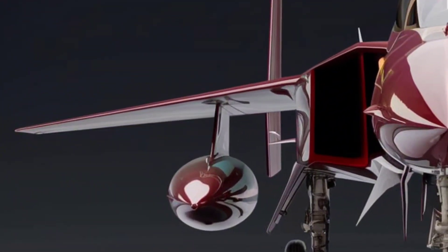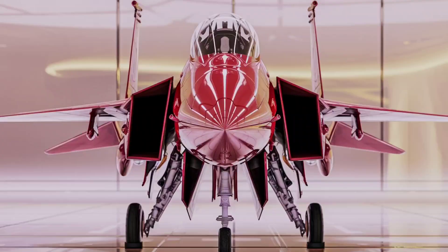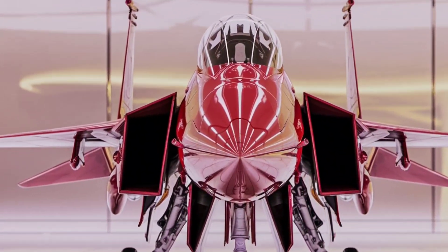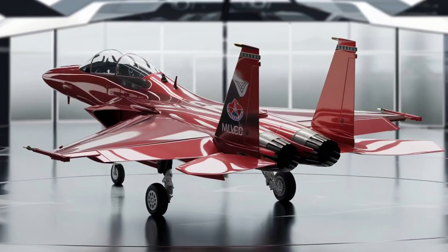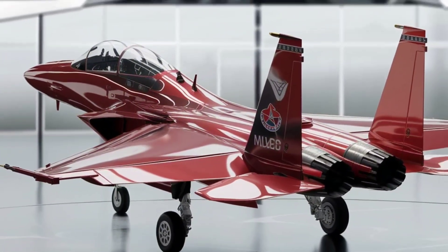So, what do you think? Is the F-15EX the perfect balance of speed, power, and firepower? Or should the US focus entirely on stealth jets? Let's hear your thoughts in the comments. And if you loved this breakdown, make sure to like, subscribe, and hit that bell for more cutting-edge aviation content. This is Wheels and Wings, and we'll see you in the next one.